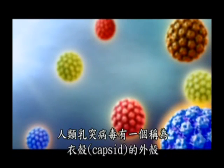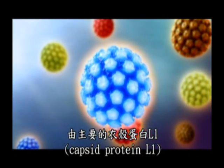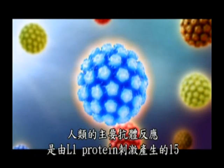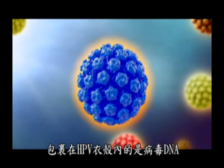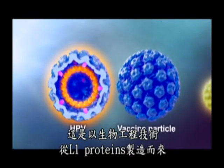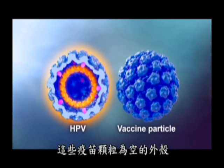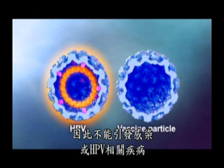The human papillomavirus has an outer shape or capsid comprised of the major capsid protein L1 and the minor capsid protein L2. It is the L1 protein that stimulates the major antibody response in humans. Within the HPV capsid is the viral DNA. Gardasil is made of virus-like vaccine particles bioengineered from only L1 proteins. These vaccine particles are empty shells containing no viral DNA and are therefore not capable of causing infection or HPV-related diseases.